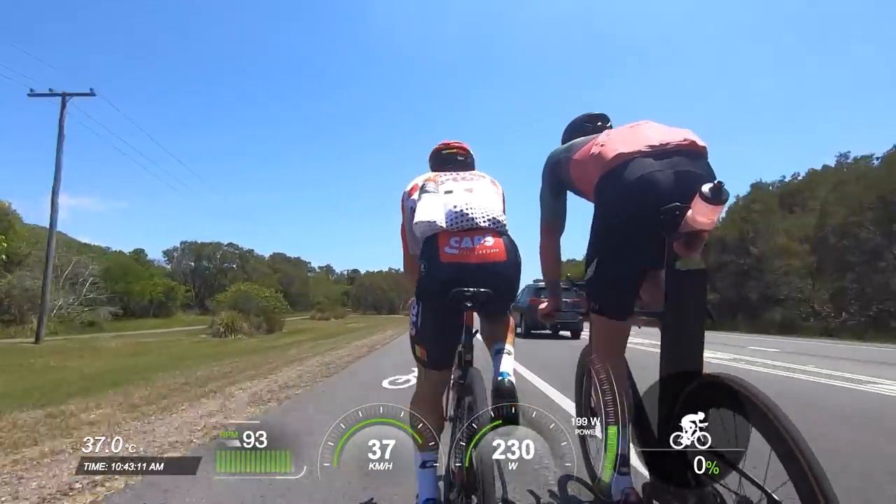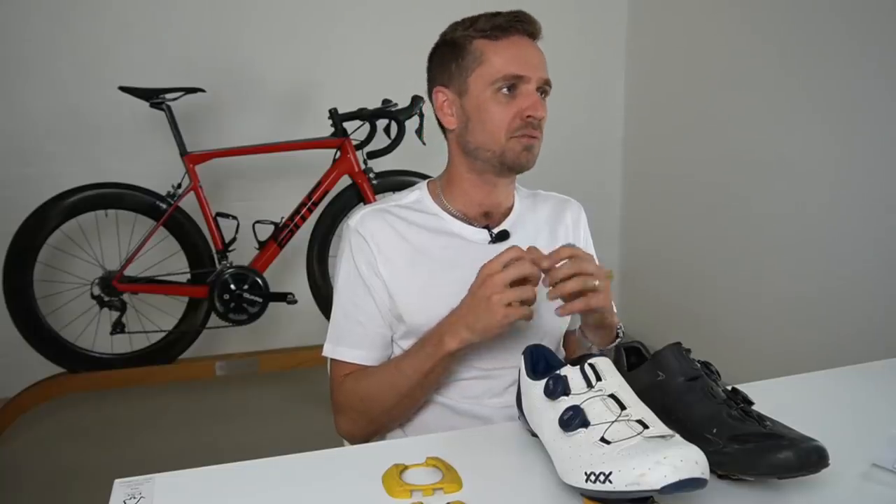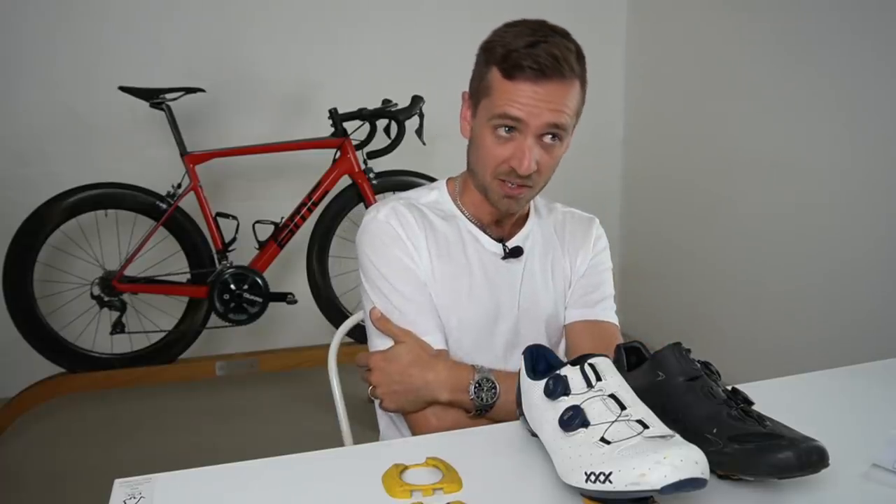The pros tend to look so good most of the time not because their positions are the product of an amazing bike fitter — the pros nail their own positions by the time they get there. It's very rare that you look at a pro and think their seat is 30mm too high, although there are a few exceptions.